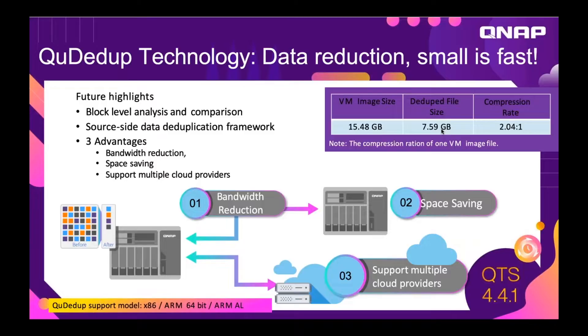This not only saves space, but the backup happens faster. When you send the backup through the network, you don't have to send 15.48 gigabytes — you just have to send 7.59 gigabytes in this case. Less bandwidth taken up, backup happens faster.